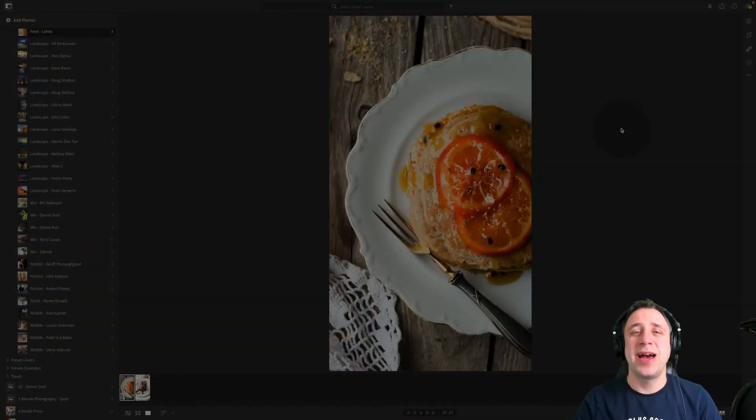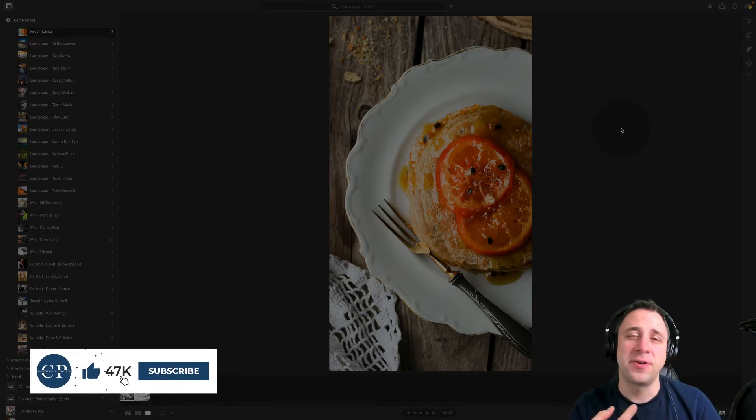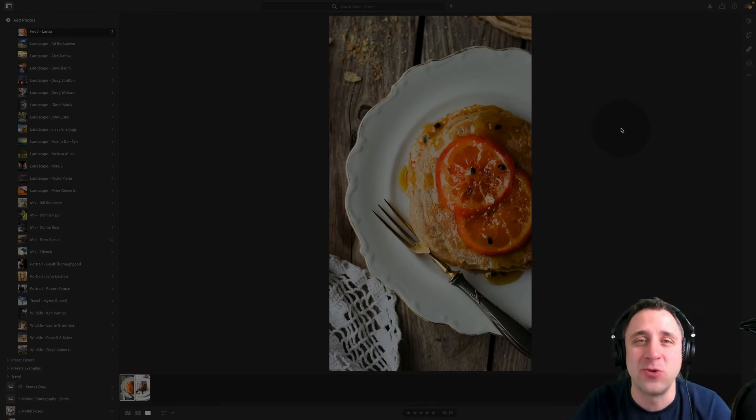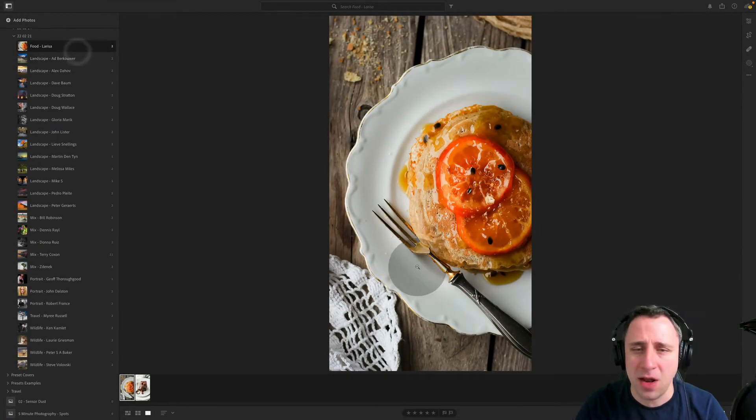Here we are with the third and final part of our Photography Review Show, where we're going to be looking at the rest of the photography styles. We have a food photographer, portrait photographer, travel photographer, and also some wildlife photographers to look at. Let's jump straight into it, starting with food photography from Larissa.